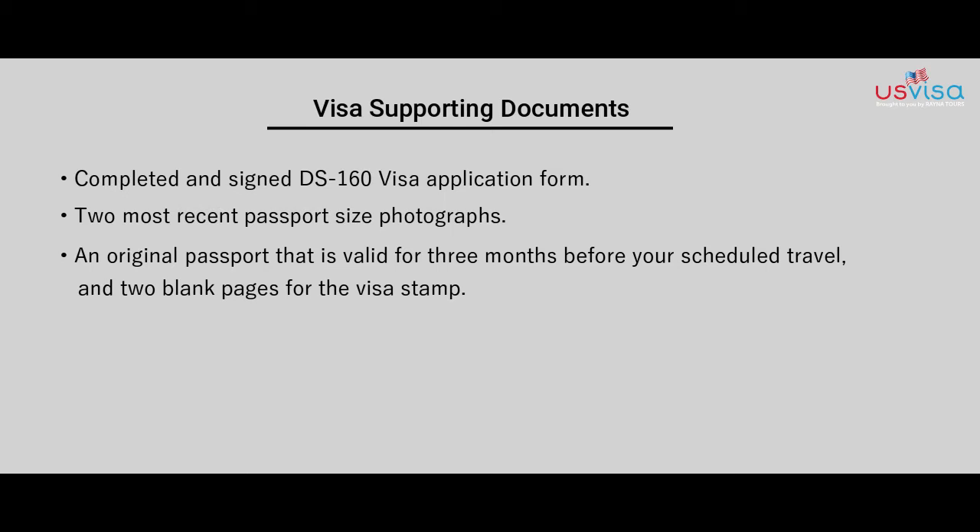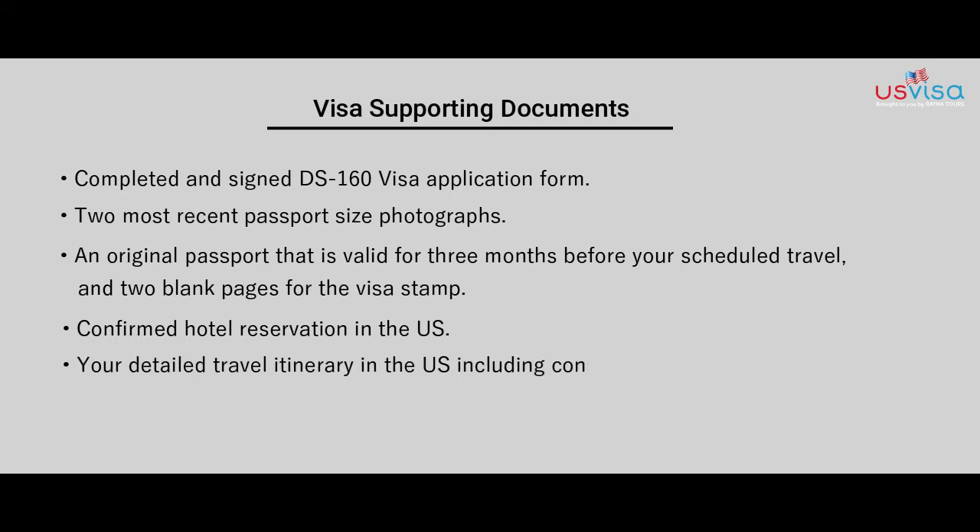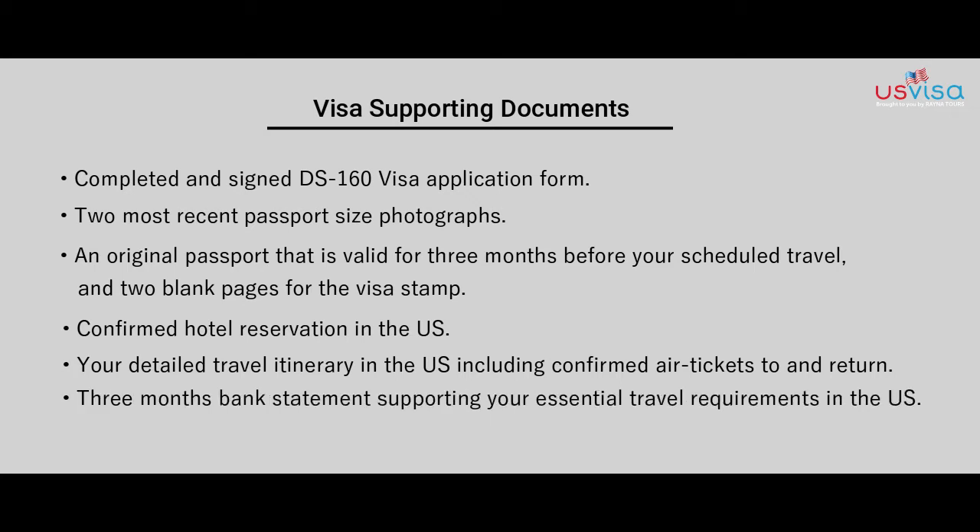You will also need a confirmed hotel reservation in the US, your detailed travel itinerary including confirmed air tickets to and returning from your home country, and three months of bank statements supporting your essential travel requirements in the US.